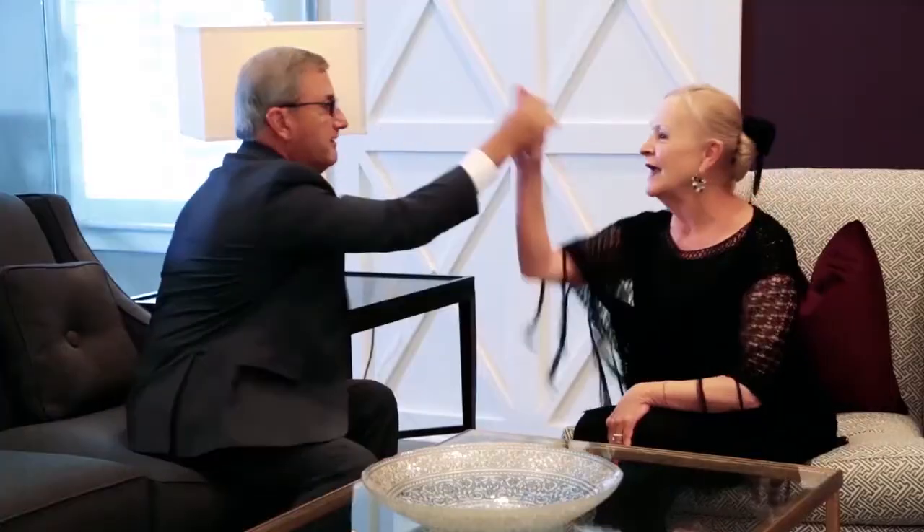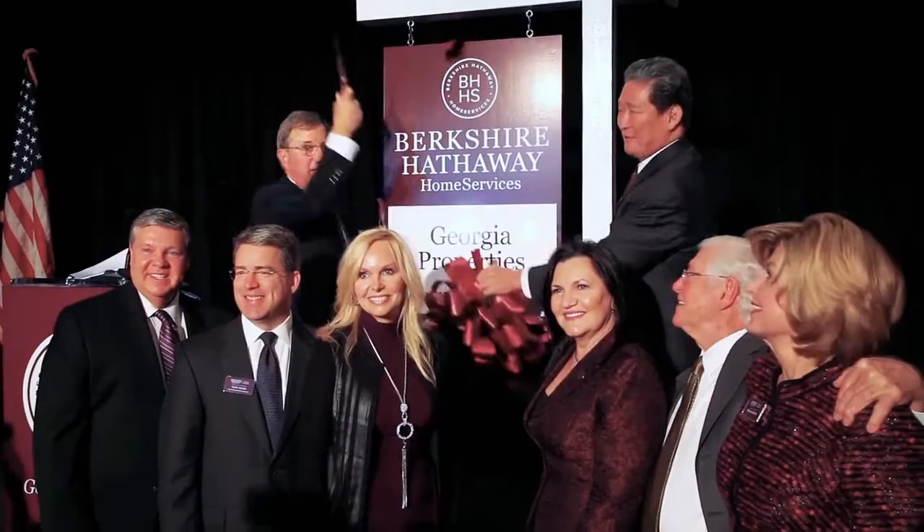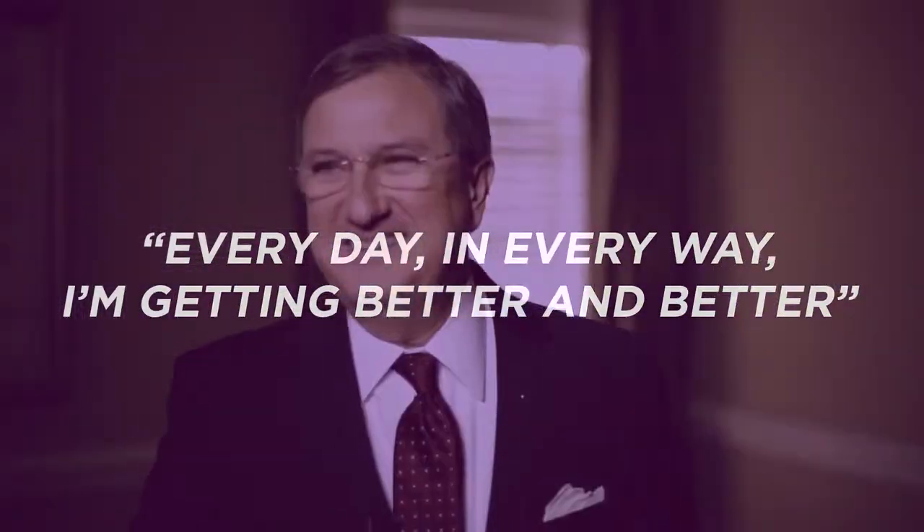Welcome to the Real Estate Redefined series with information, insights, and inspiration to help you take your real estate business and life to the next level.